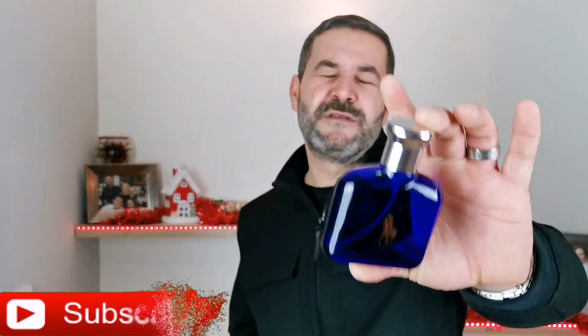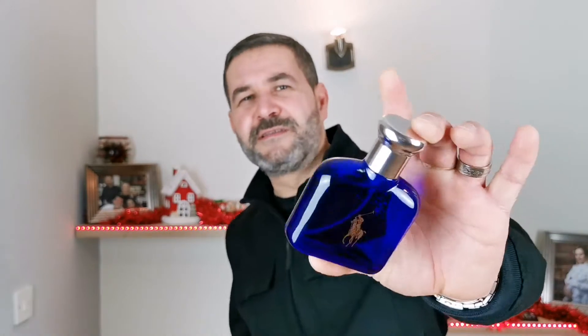Polo Blue — everybody knows — this is a best-seller for a reason and still on the market for a reason, and the reason is because this fragrance is fresh, it's pleasant, it's ozonic, it's aquatic, it's cozy to wear, very easy to wear, it's inoffensive. This is a perfect spring and summer, crowd-pleasing fragrance.